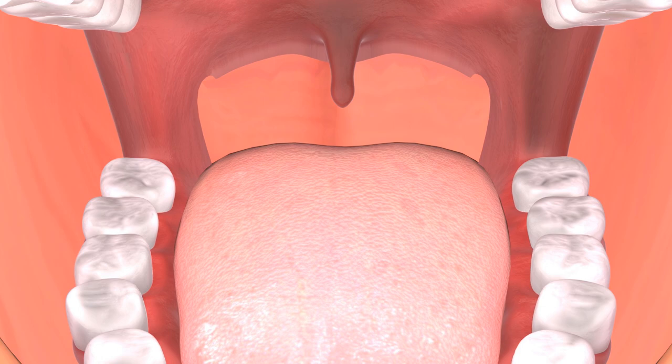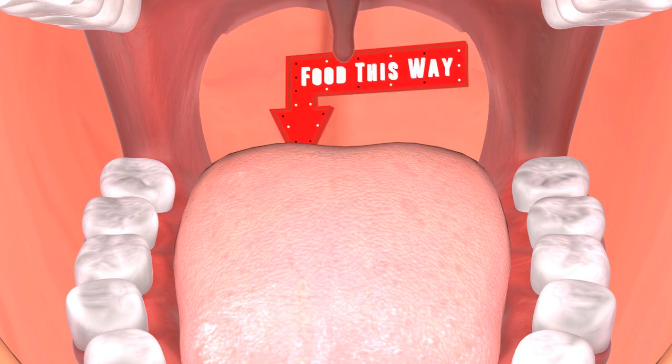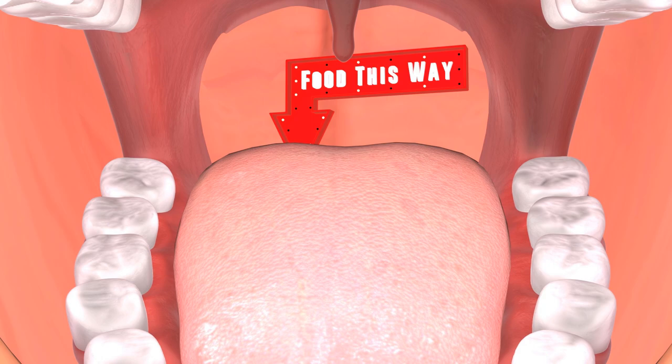Firstly, when we swallow it's a good idea to stop bits of food from getting into your nasal passages where they could lead to infections. So when we swallow, muscles move the uvula and the soft palate — that's the flappy bit of palate at the back of your mouth — upwards and close off the nasal passage. This helps to direct food and drink down into the esophagus.